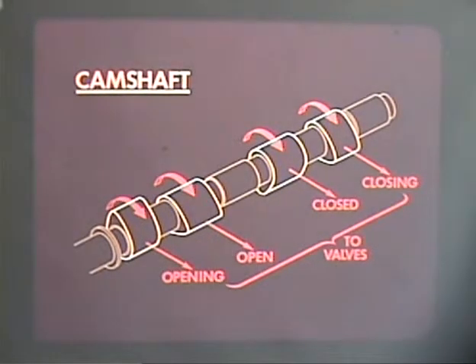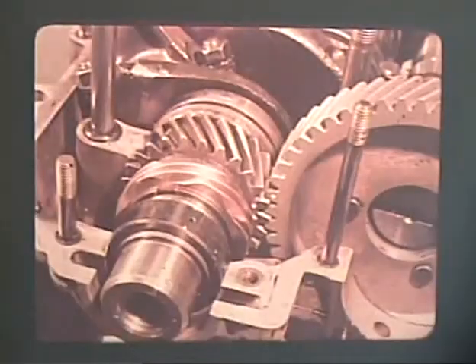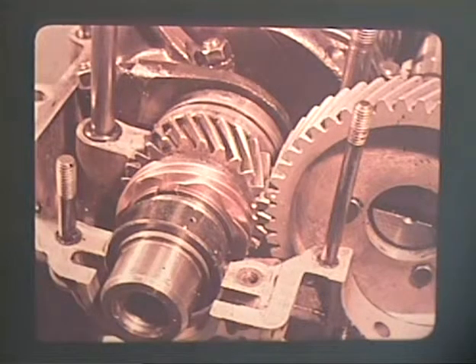As we have seen, cams are shaped to open and close the valves in a precise timing sequence. It is very important that the gears between the crankshaft and camshaft are properly mated. Correct alignment is indicated by marks on the gear teeth. Misalignment by even one tooth would mean that valve timing would be ahead or behind by 14 degrees, and would seriously reduce engine performance, increase harmful emissions, and reduce engine life.